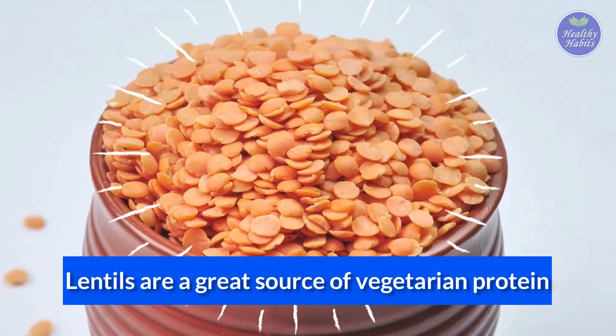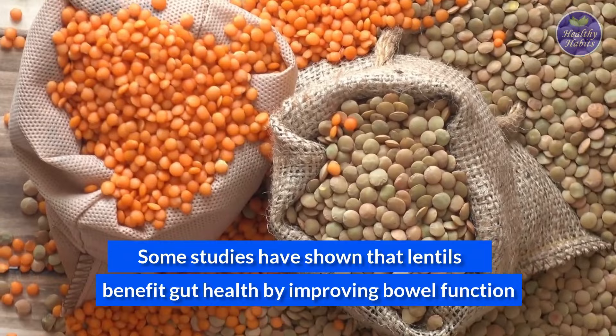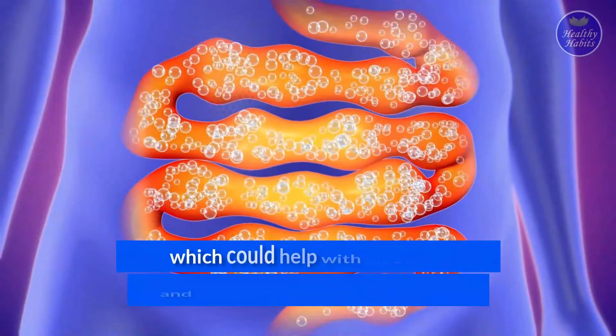Number 6: Lentils. Lentils are a great source of vegetarian protein and can be great additions to soups and stews. Some studies have shown that lentils benefit gut health by improving bowel function and slowing the rate that the stomach empties, which could help with digestion and prevent spikes in blood sugar.